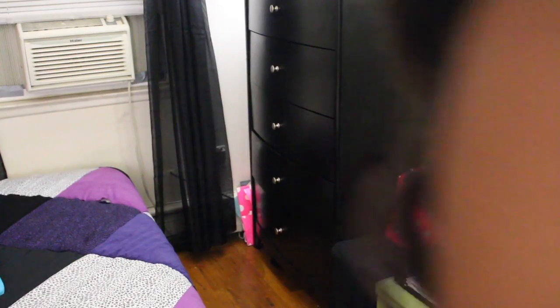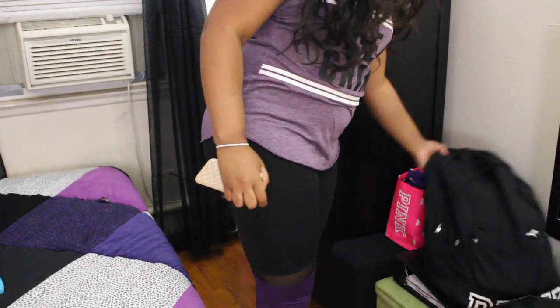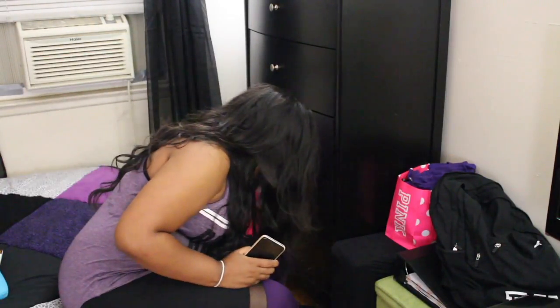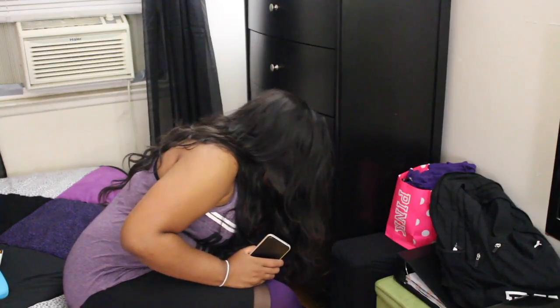I come in and turn on my lamps because they're touch sensors. I head over to the corner of my room where my ottoman is, take off my backpack, and sit down to take off my shoes. I like to try to keep things organized as best I can in my room — sometimes it gets a little hectic, but I try to reorganize it.